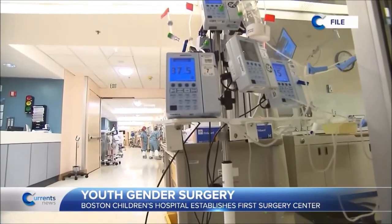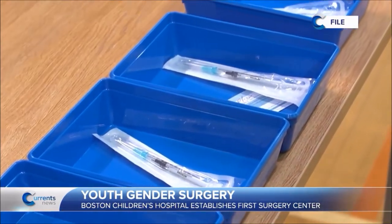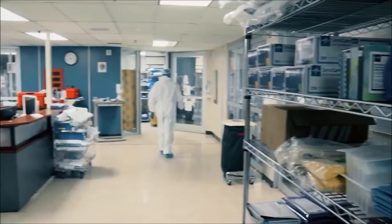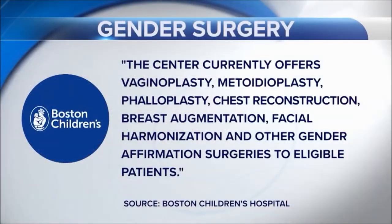One of the nation's best hospitals, Boston Children's Hospital, is now the first major pediatric hospital in the country to establish a gender surgery center. According to their website, the center currently offers vaginoplasty, metoidioplasty, phalloplasty, chest reconstruction, breast augmentation, facial harmonization, and other gender affirmation surgeries to eligible patients.